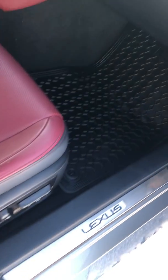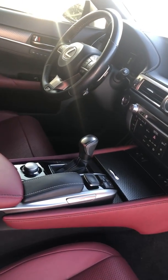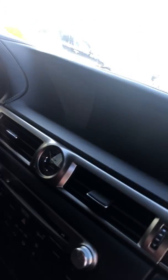Power seats for the passenger as well as power memory seats with three different memory settings for the driver. Push button start, dual climate control in the vehicle as well as heated and cooled seats. Nice screen here.